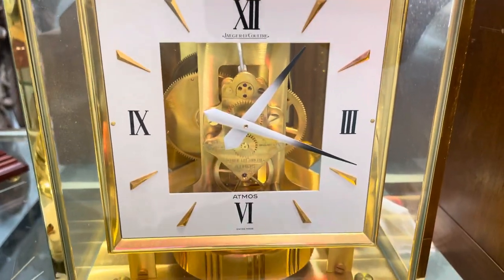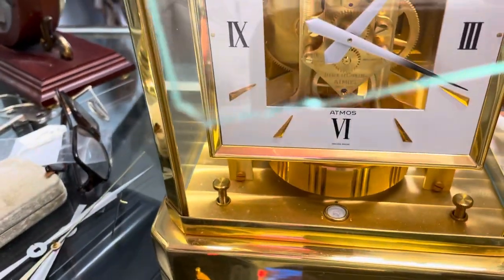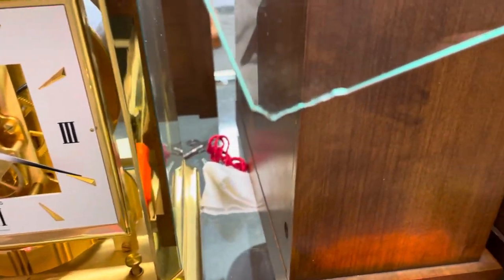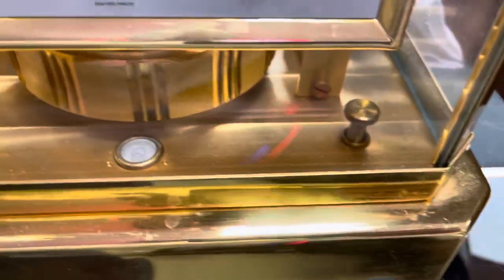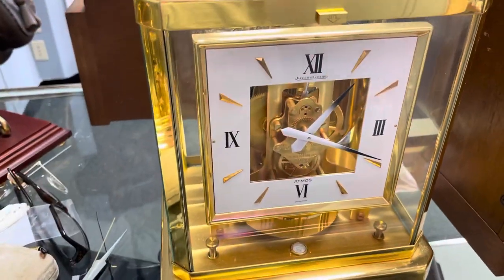I've had it now for about a week running it, and it's keeping very, very good time. Everything seems to be great. The one thing I can take away from it is on the door at the bottom there's a little bit of — can you see that? Let me put it over here, but it is hidden, can't see it. I didn't see it till I opened the door.